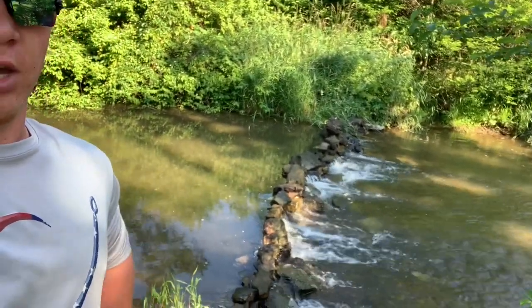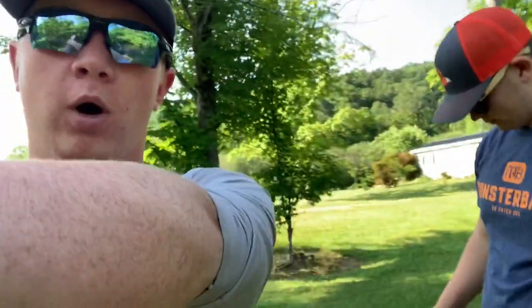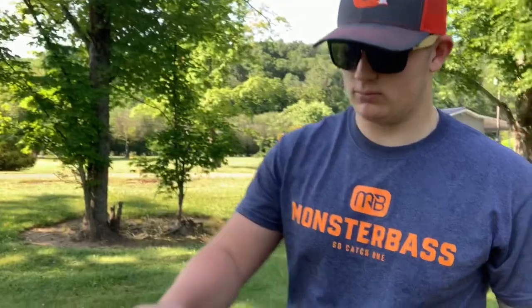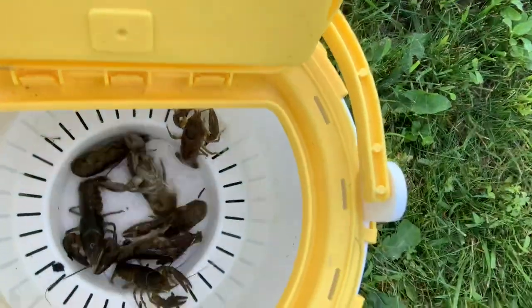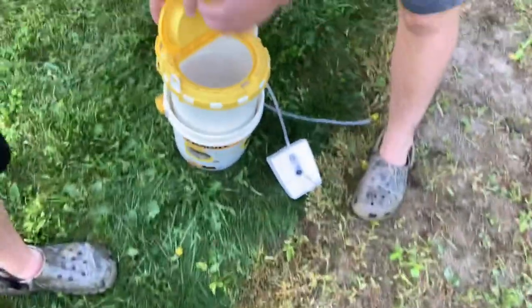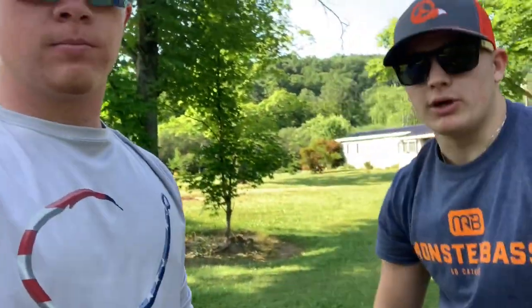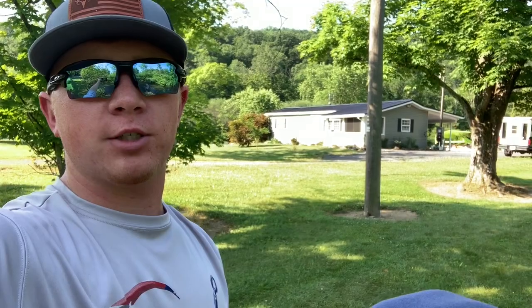We're down here at the second dam. There was almost nothing here — we had to completely rebuild it. We got seven crawfish; Jacob has one. They're all pretty good eating size. We just have them in a minnow bucket with a little aerator, turning it on and off to save the battery. They're living pretty good in there. We're going to head down the creek and work our way up to get some more crawfish on film.